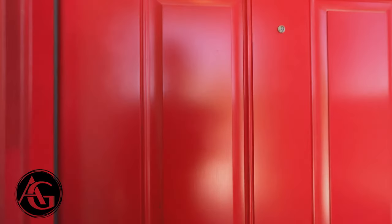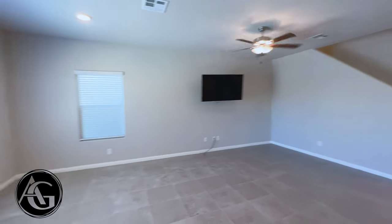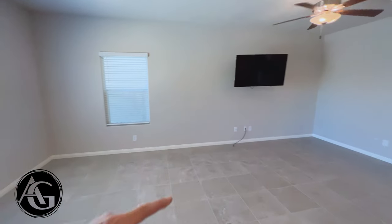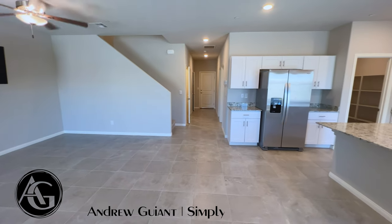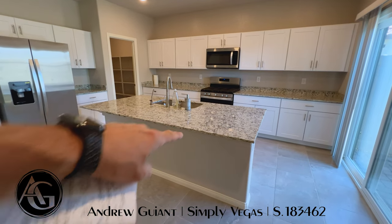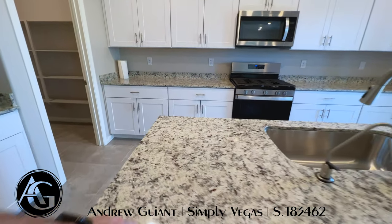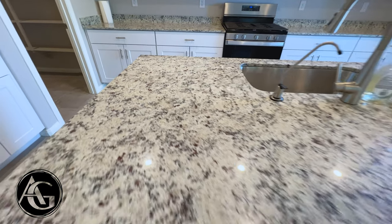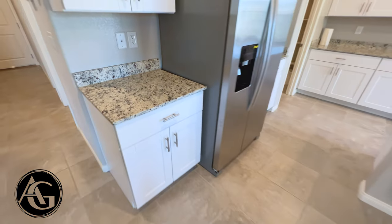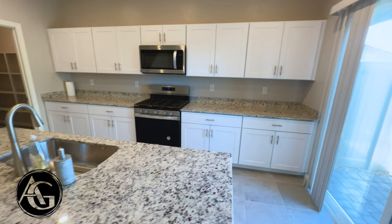Nice bright red door coming in — this home is only about a year old. As you walk in, we have the main living area right as we enter. We have windows on both sides, which is unusual for a townhome to have this many windows. We have the TV area here — this is going to be the great room. The kitchen is immediately inside to the right with a nice big island featuring black and white granite countertops.